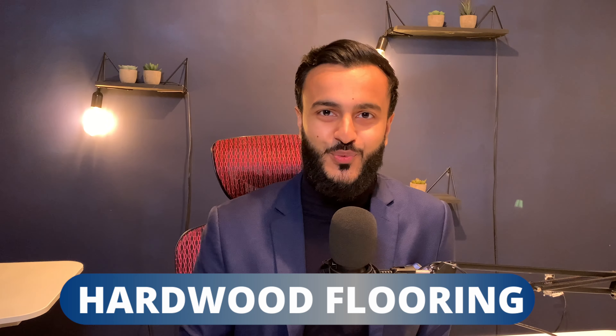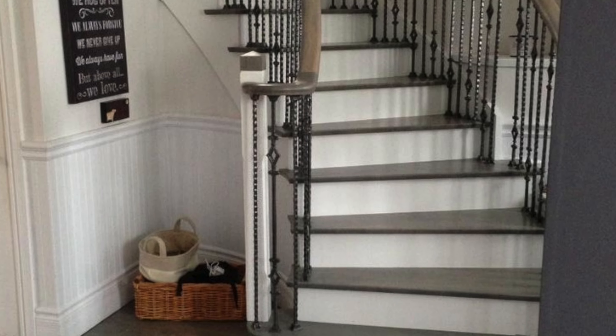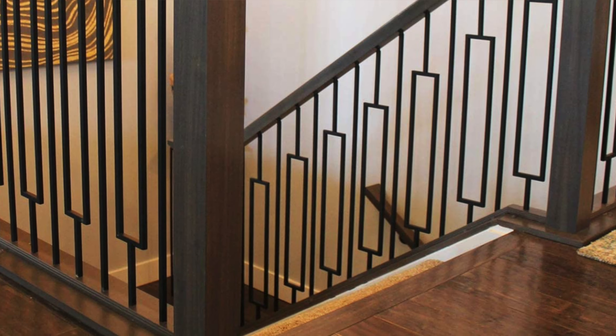The next upgrade is hardwood flooring — this is a huge one. Never in my time selling real estate have I had a buyer say they prefer carpet over hardwood flooring on the main level. I have heard that many home buyers prefer carpet upstairs or in the basement since it's warmer and more comfortable underfoot. However, on the main floor, hardwood flooring is almost always preferred. Hardwood flooring combined with hardwood stairs and wrought iron pickets is an extremely attractive upgrade, and it's one of the first things my clients usually notice when they walk into a home.